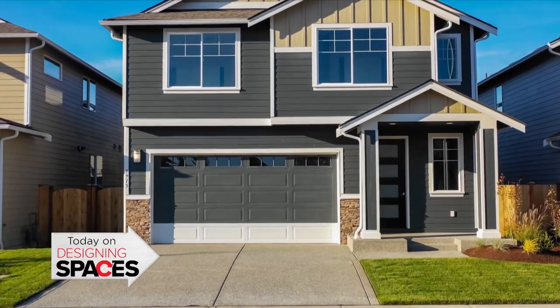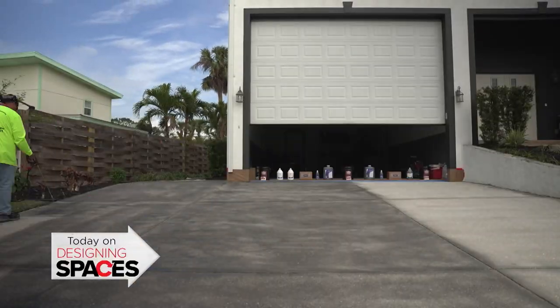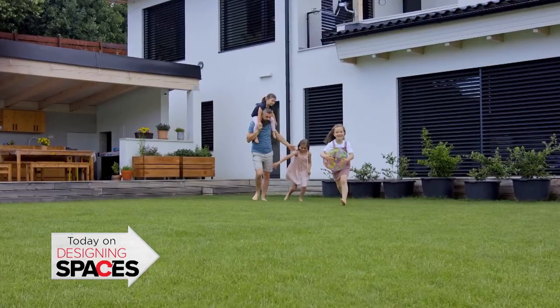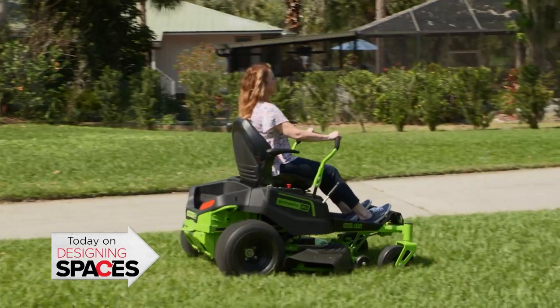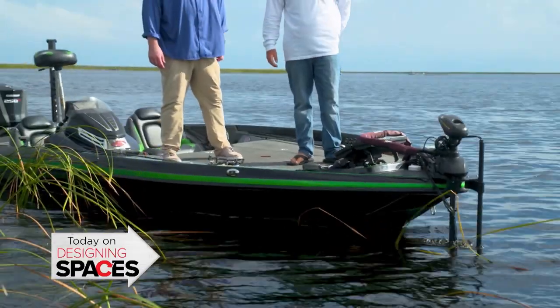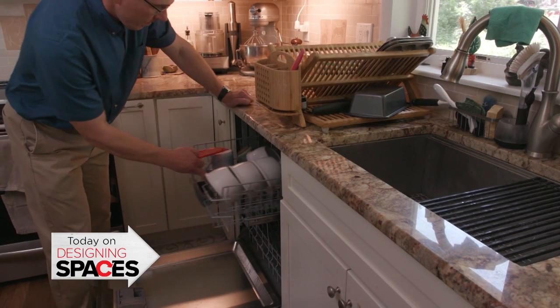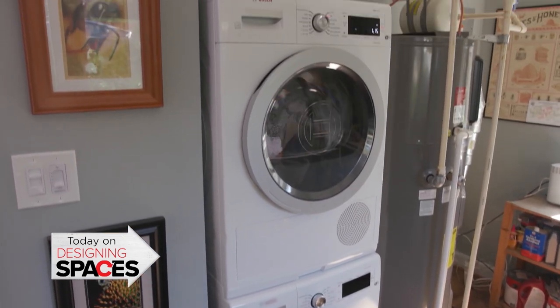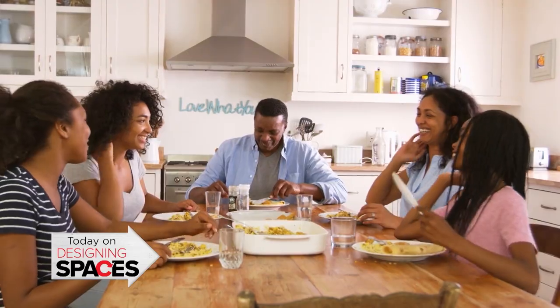Today on Designing Spaces: time to up your curb appeal by adding color to your concrete. Going green — low-impact landscaping is changing the way America is caring for their yards. The latest in trolling motors as we take a trip on the lake. An Energy Star home upgrade can help you create a home that saves you money while improving its health and comfort. Time to design.